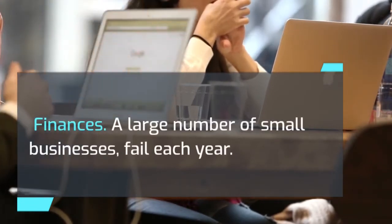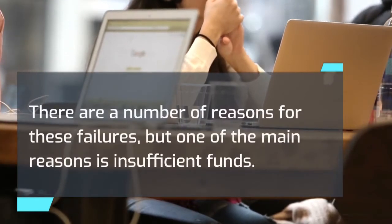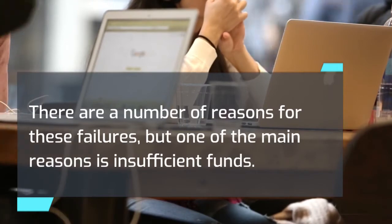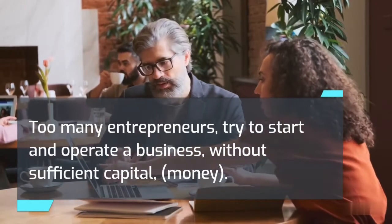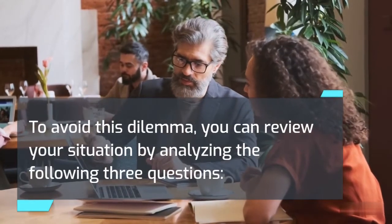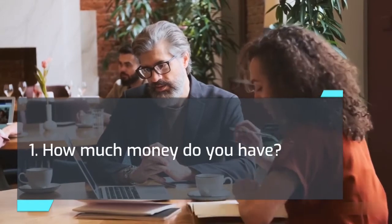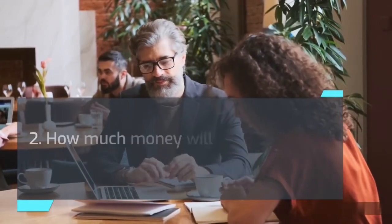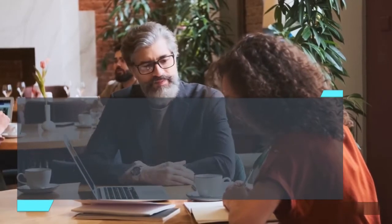Finances: A large number of small businesses fail each year, and one of the main reasons is insufficient funds. Too many entrepreneurs try to start and operate a business without sufficient capital. To avoid this dilemma, you can review your situation by analyzing the following three questions: 1. How much money do you have? 2. How much money will you need to start your business? 3. How much money will you need to stay in business?